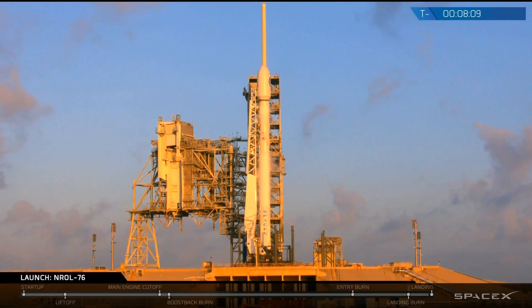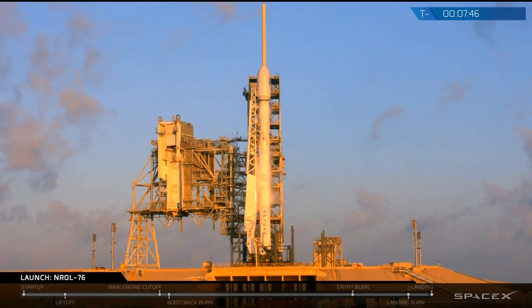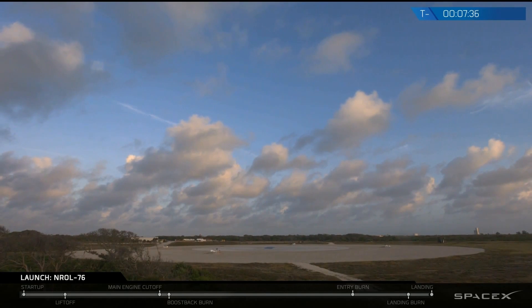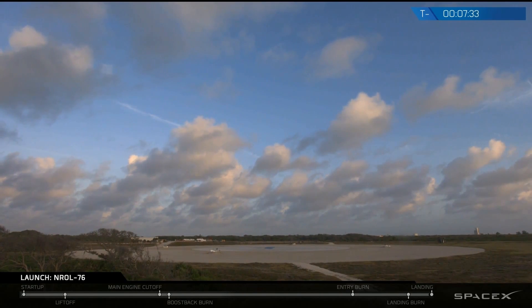That Falcon 9 launch vehicle stands over 200 feet tall, about 12 meters in diameter — about 36 feet. At liftoff, the thrust of that vehicle is equivalent to greater than five 747s taking off at the same time. As we mentioned previously, we will be covering the landing at Landing Zone 1 for the first stage. You'll see that pad on your screen — that is where we're going to be bringing back the first stage at Cape Canaveral. While that pad may look small or a little deceptive, it is nearly 300 feet in diameter.